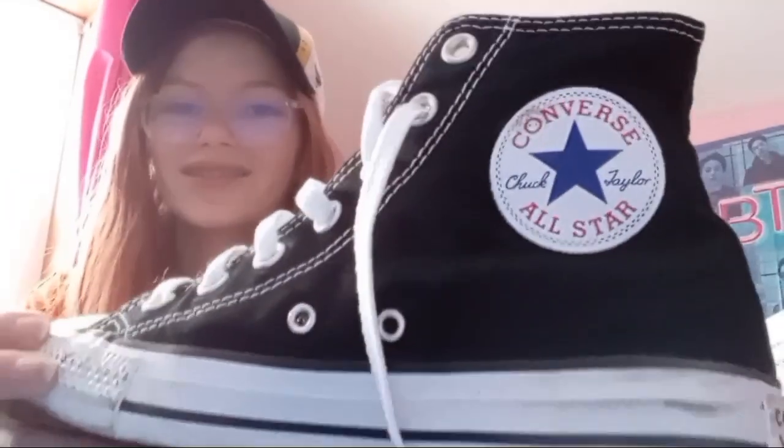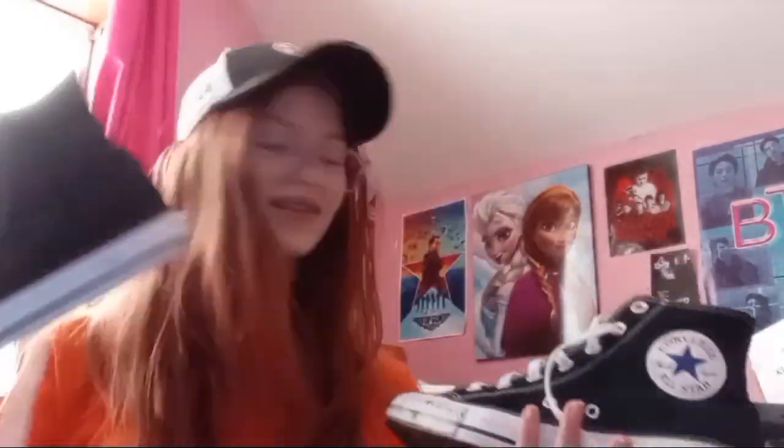Another thing I got was a headphone stand. It's pretty cool because not only does it hold your headphones, you can actually charge your devices too. And then I'm very happy with this one — I got the official Converse Chuck Taylors. I can't say how excited I was to get these because I love to skateboard.